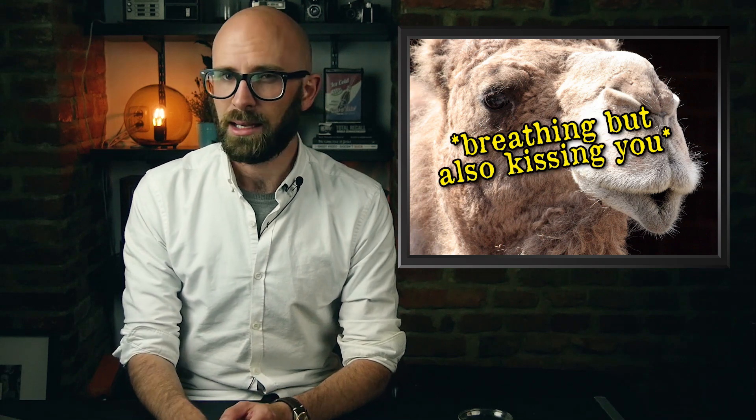A major area most animals lose water, particularly in arid environments, is via breathing. Camels are no exception, but their breathing system is much more efficient than most, as their nostrils have a mechanism for trapping moisture in their breath before it is exhaled. The other major area most mammals lose water in hot areas is through sweat — and it turns out camels don't need to sweat very much in order to stay cool.